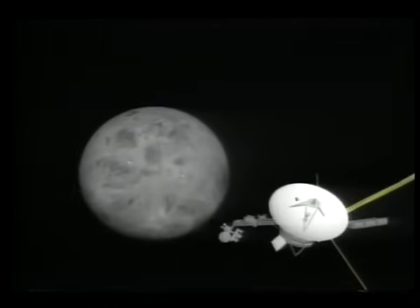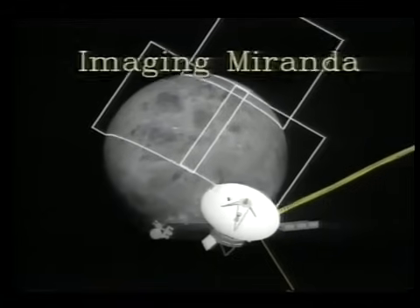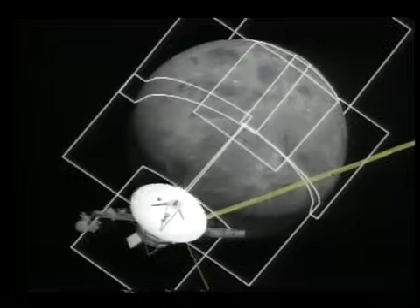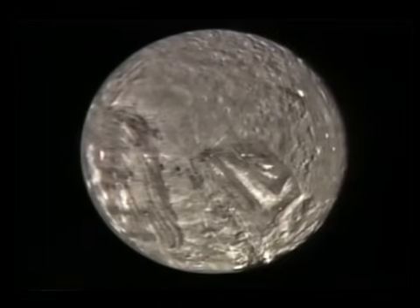Using nine images taken by the Voyager 2 spacecraft, planetary geologists and visualization specialists created a computer-simulated flight over the southern hemisphere of Miranda, a geologically interesting moon of the planet Uranus.